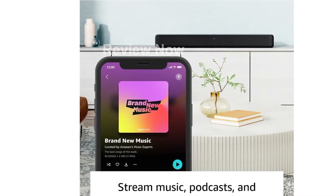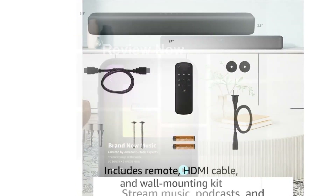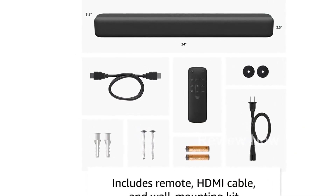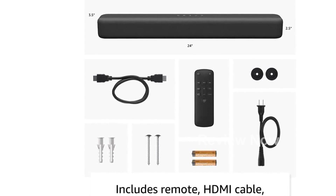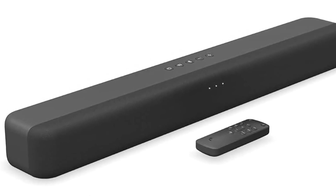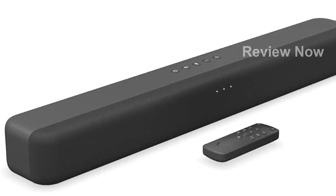And if you're conscious about the environment, you'll be glad to know that this device is made from 18% recycled materials, promoting sustainability. Upgrade your audio experience with the Amazon Fire TV Soundbar, and enjoy richer, more immersive sound for all your favorite shows, movies, and music.